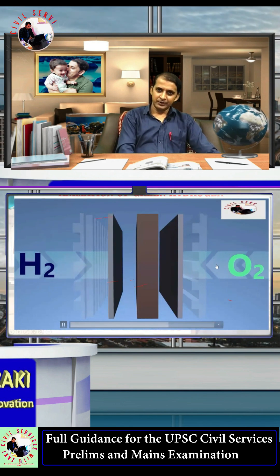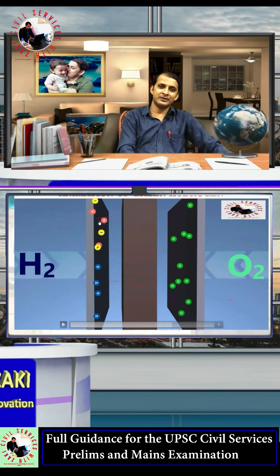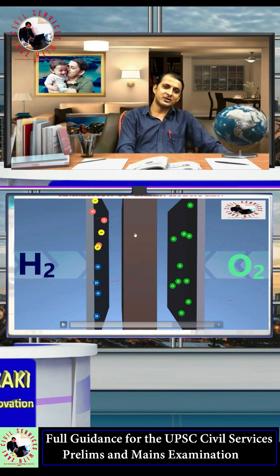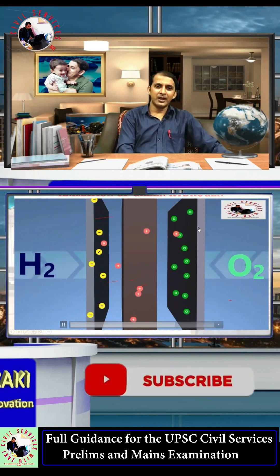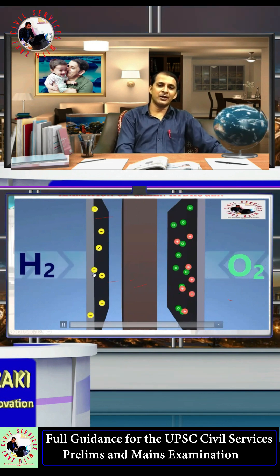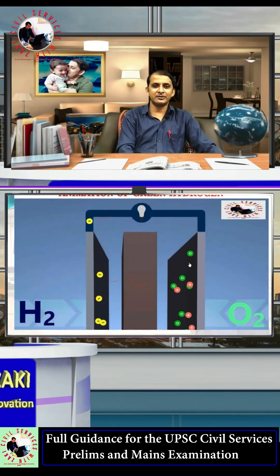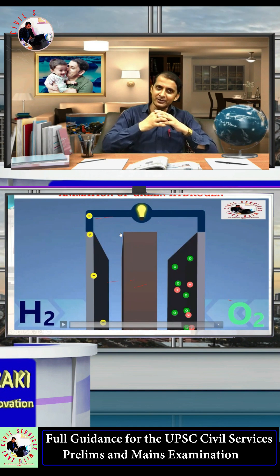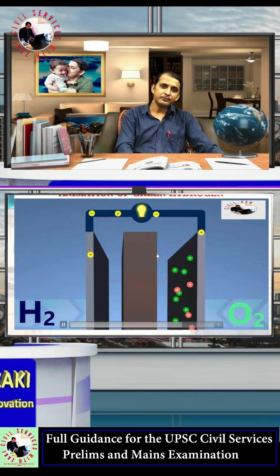Hydrogen is provided at the anode and oxygen at the cathode. The hydrogen is split into positive and negative charges. The positive charges pass through the membrane and combine with the oxygen. The negative charges travel through the external circuit, and together with the positive charges they generate electricity. This is the conversion of chemical energy into electrical energy.